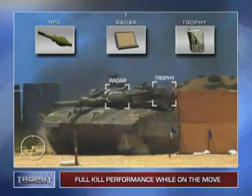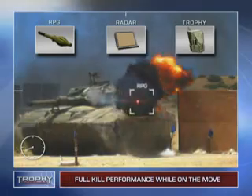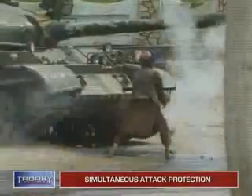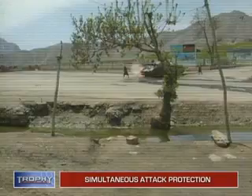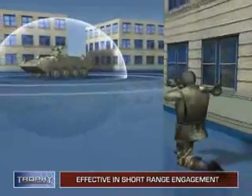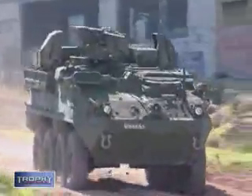As seen in this live field test, Trophy maintains full kill performance even while on the move. Providing 360 degree protection with high elevation coverage, Trophy counters simultaneous missile attack from either one or more directions. The system's ability to neutralize weapons fired from very short range makes it highly effective both on open terrain and in urban arenas.